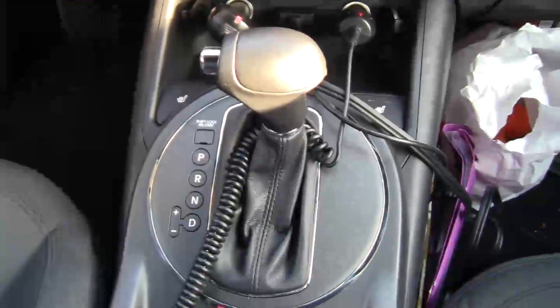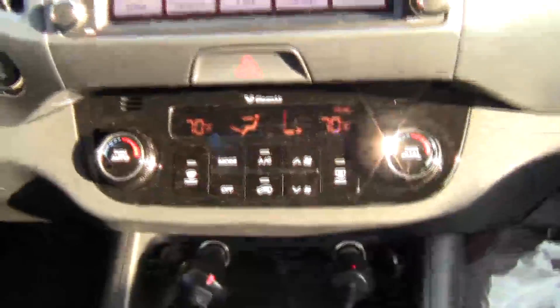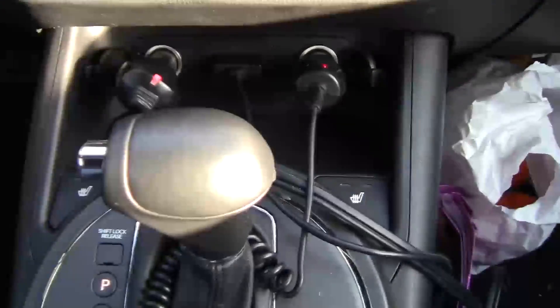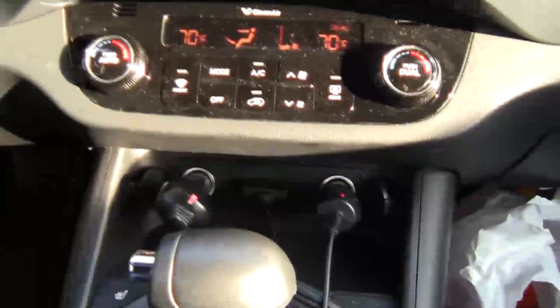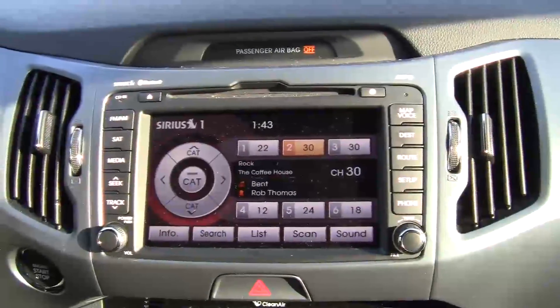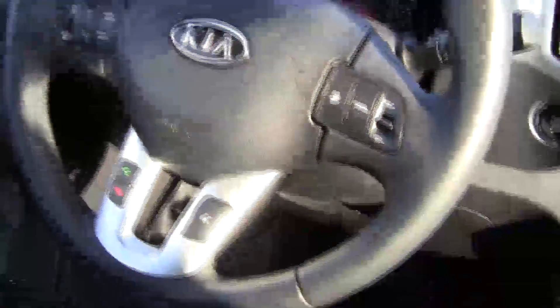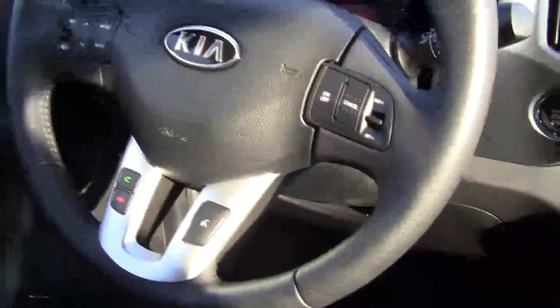There's plenty of room for storage in the center console. There's the stick, which you can control in manual mode just by clicking it to the left. You have heating and air conditioning, a control for your heated seats, two chargers — great for long journeys — and you've got your navigation, your backup camera, and of course your audio. You can control the volume on the steering wheel, also your Bluetooth and your cruise control.